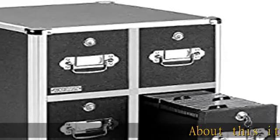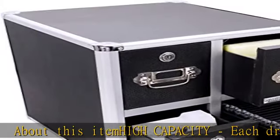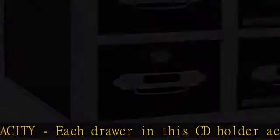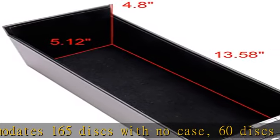High capacity: each drawer in the CD holder accommodates 165 discs with no case, 60 discs in slim cases, or 30 discs in full-sized cases — plenty of room to store your collection.